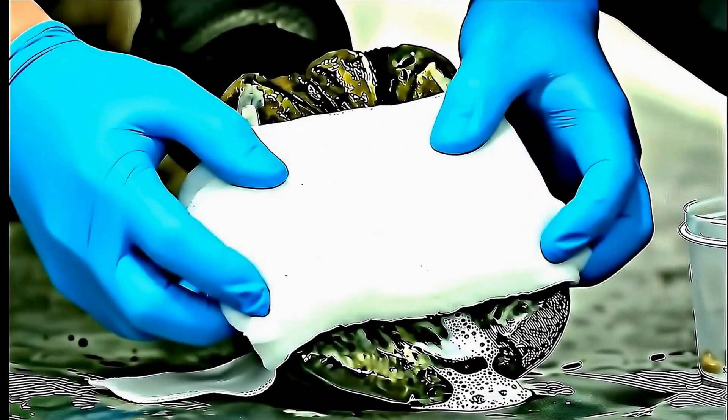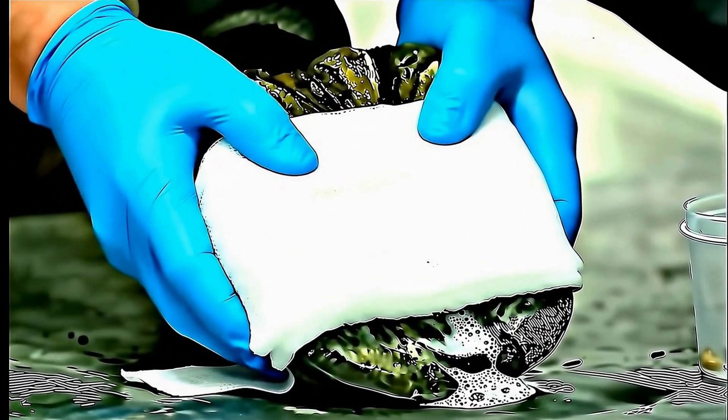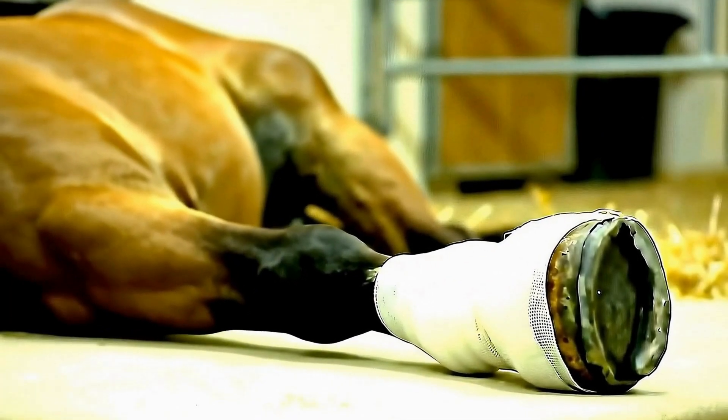Complete parasite elimination achieved. From severe worm infestation to professionally treated and protected — this is expert hoof care. Remember the extent of this infestation.